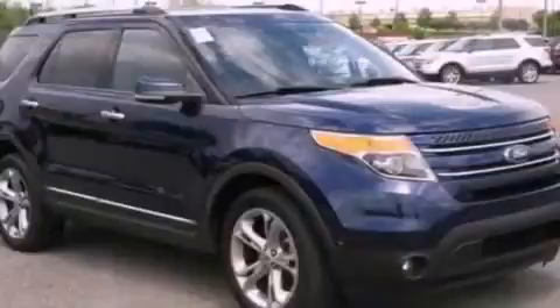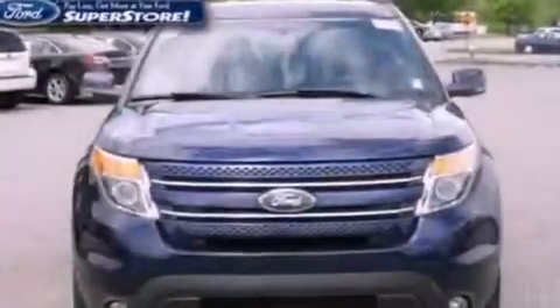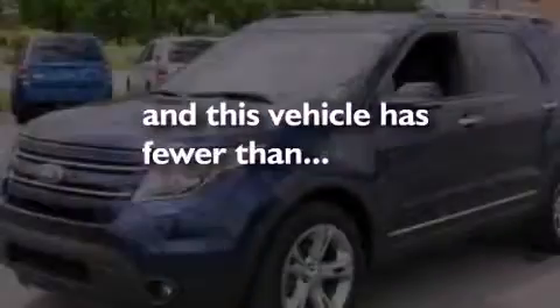An engine immobilizer theft deterrent system, front fog lights, an anti-lock braking system, an auto dimming rear view mirror, and this vehicle has less than 43,000 miles.